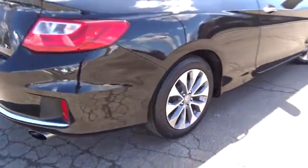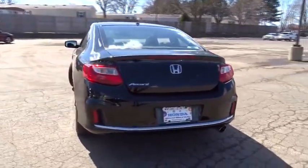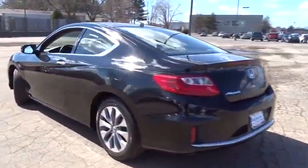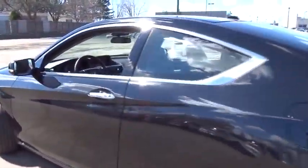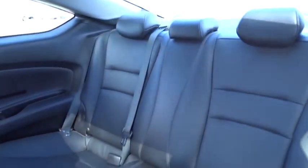Leather-wrapped steering wheel, Bluetooth, driver airbag, adjustable steering wheel, power steering, aluminum wheels, cruise control, keyless start, four-wheel disc brakes, floor mats, auto-dimming rear view mirror, PPO, rear defrost.